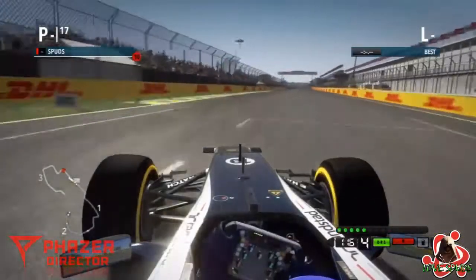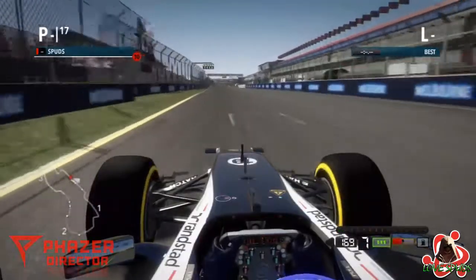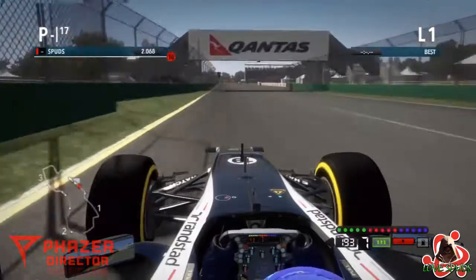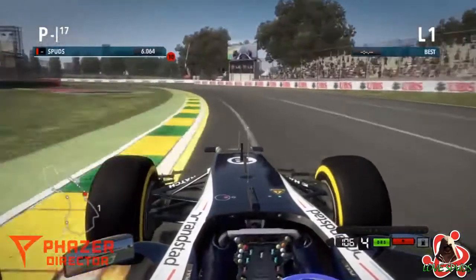Hello there, I'm LovesBuds and this is just a quick video. This is my best qualifying lap from Race 1 of Season 1, Australia, Melbourne, Albert Park, driving the Williams in my career mode.